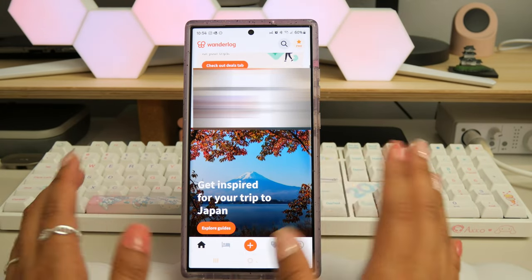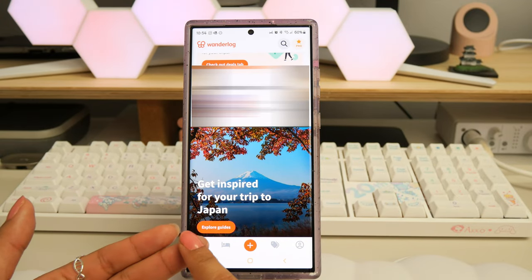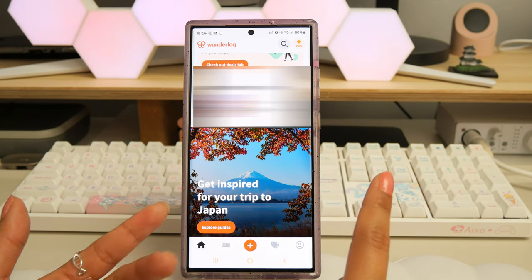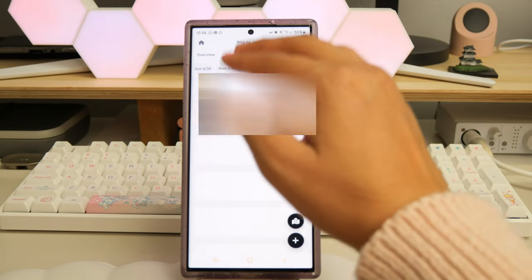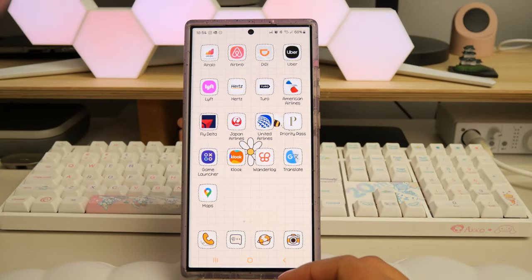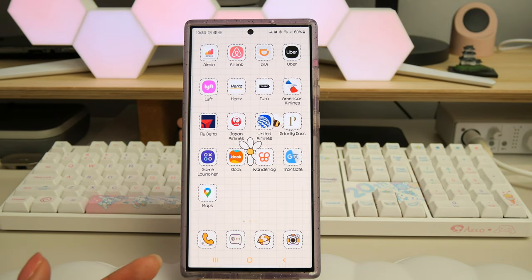The next app is called Wanderlog. It's great because you can build an itinerary of everything you're going to do, keep track of your expenses, invite collaborators to add places to visit or eat at, and organize everything by day. We're not going to follow it 100 percent, but it's nice to have so you're not scrambling to figure out what to do once you arrive at your destination.